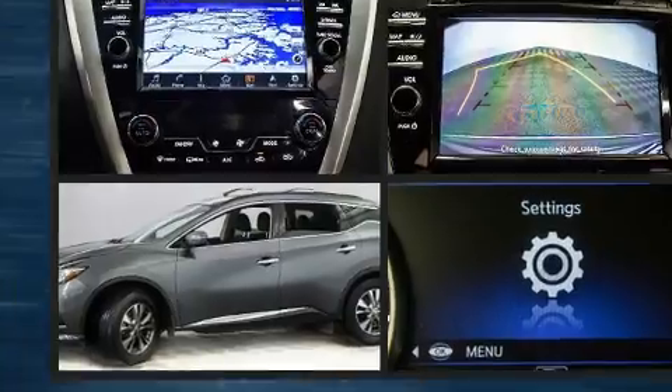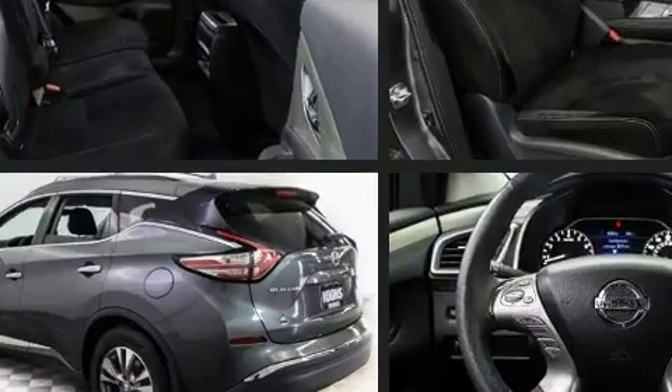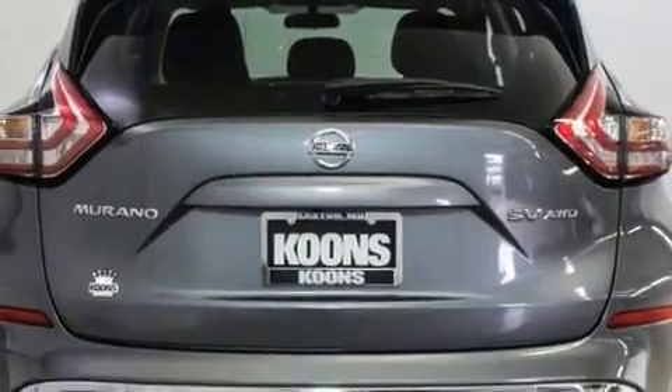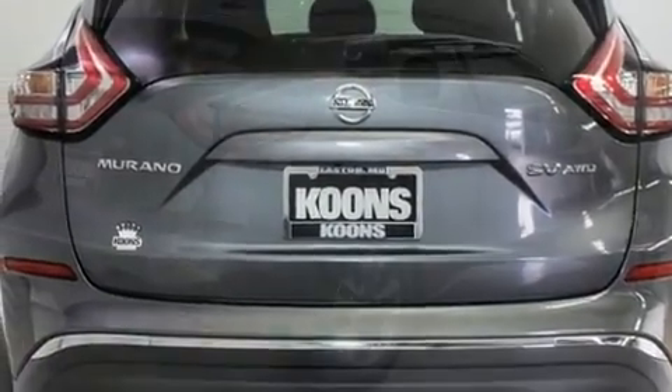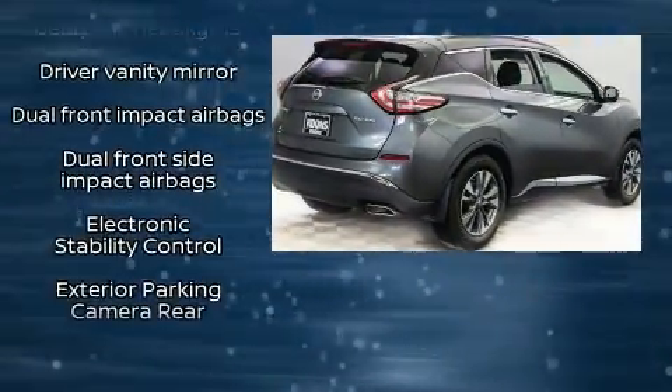It also includes front dual zone air conditioning and power windows. Nissan ensures the safety and security of its passengers with equipment such as dual front impact airbags with occupant sensing, front side impact airbags, traction control, brake assist, and anti-whiplash front head restraints.